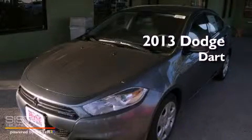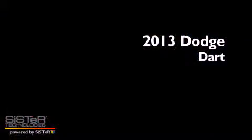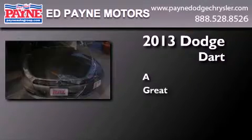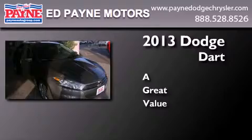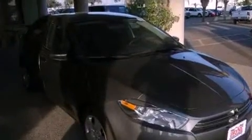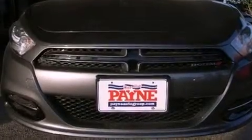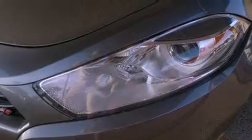This is a brand new 2013 Dodge Dart. Features include a low tire pressure indicator, traction control and stability control systems, a rear window defroster, and a rear spoiler.